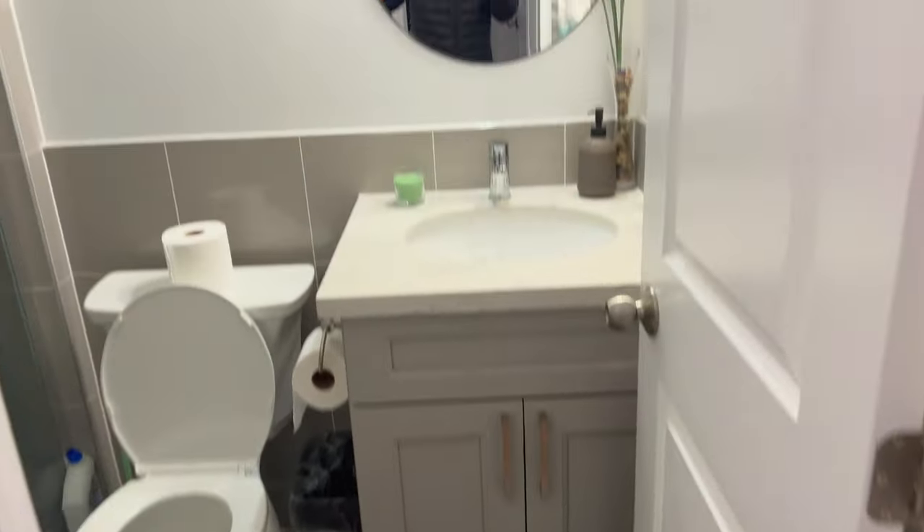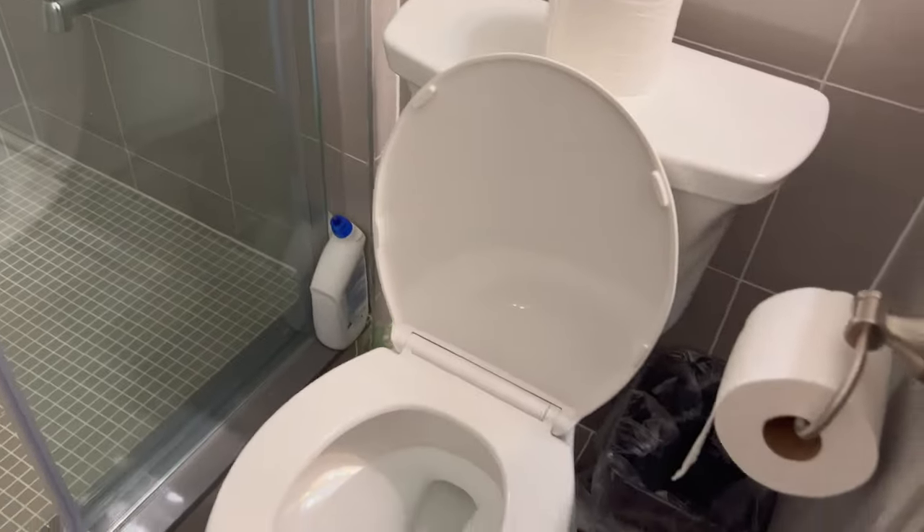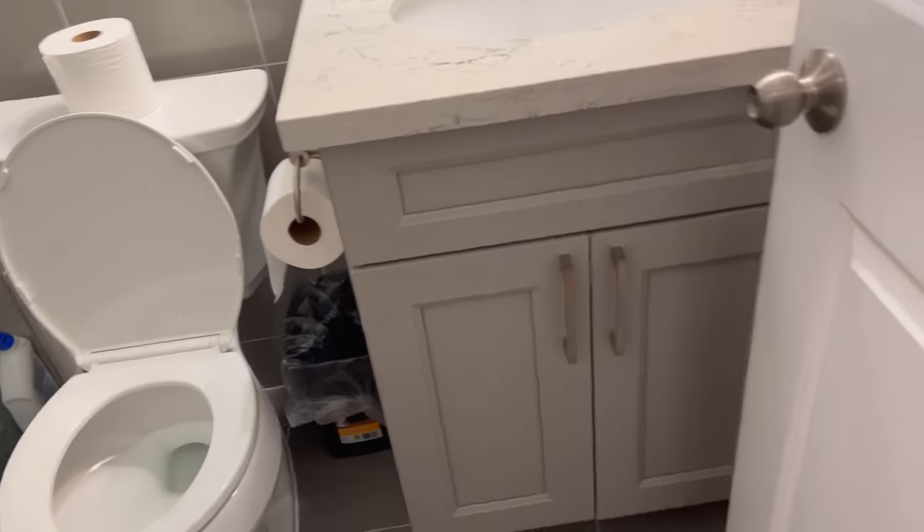Okay, this is the restroom. One of the lights is missing. Very nice shower, clean bathtub, and toilet.